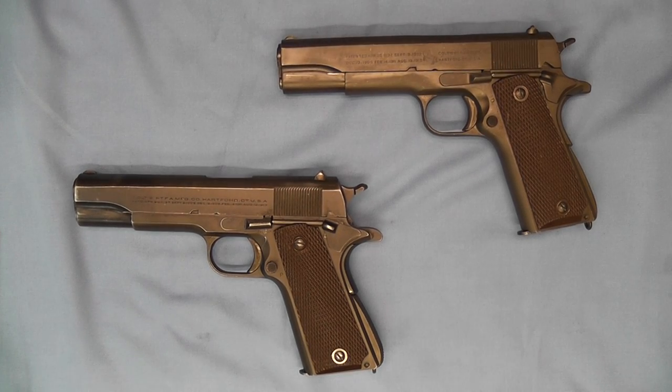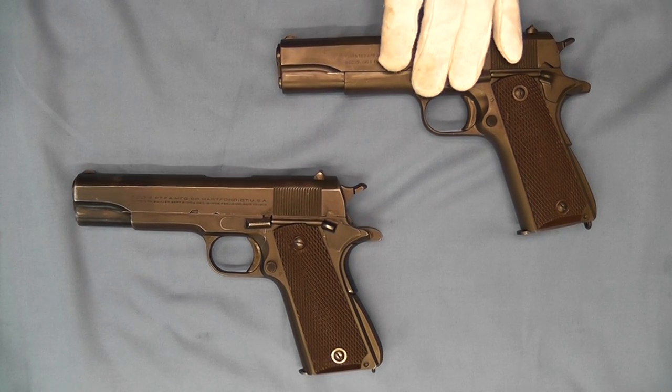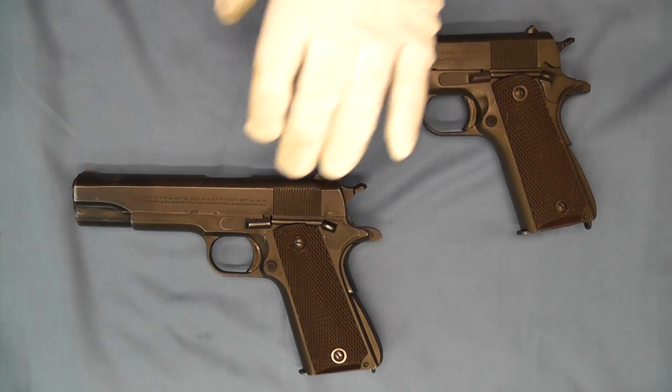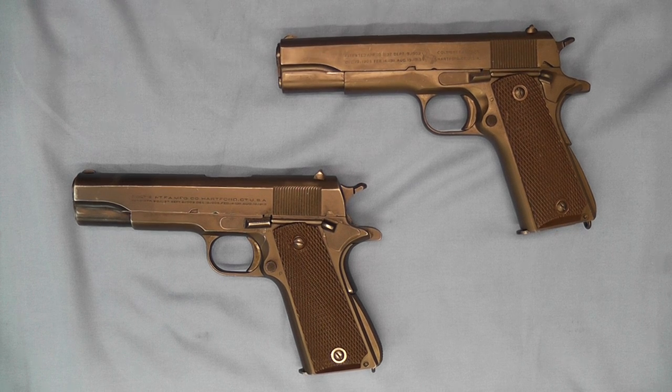Both of these pistols were part of the Lend-Lease policy of World War II. For those of you not familiar with Lend-Lease, here is a very brief history. In July of 1940, Britain lost 11 destroyers to the German Navy over a 10-day period, and Churchill requested help from Roosevelt. Roosevelt responded by exchanging 50 destroyers for 99-year leases on British bases in the Caribbean and in Newfoundland.